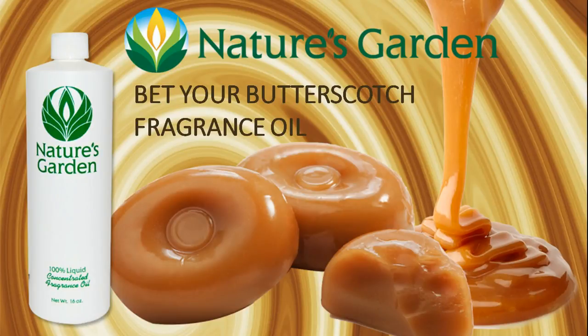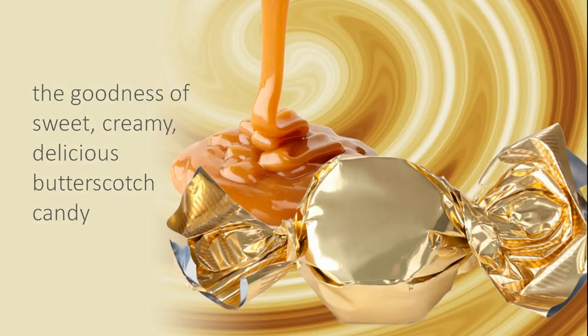Nature's Garden Bet Your Butterscotch Fragrance Oil. The goodness of sweet, creamy, delicious butterscotch candy wrapped in bright golden foil.